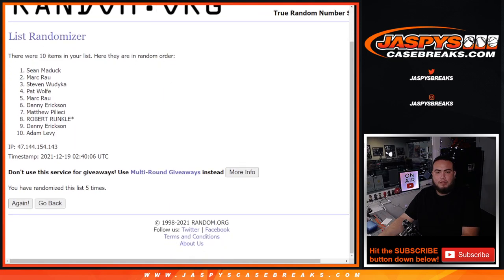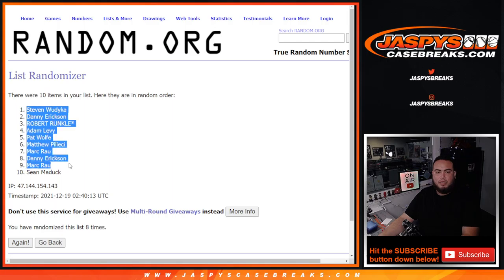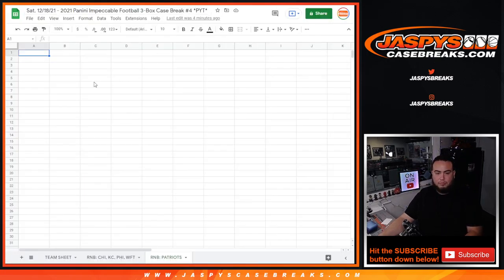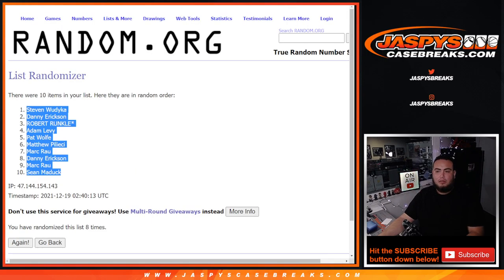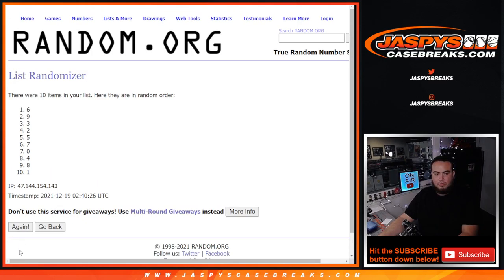Rolling six to eight times, good luck. One, two, three, four, five — and it was eight times. Six, seven, eight. Boom! Steven down to Sean Maddox.